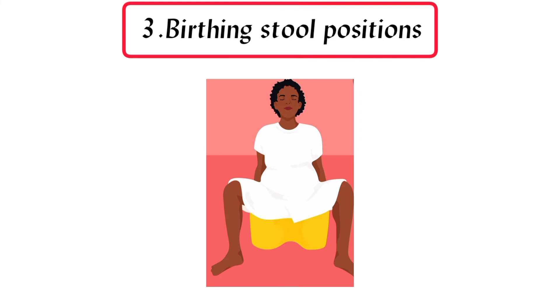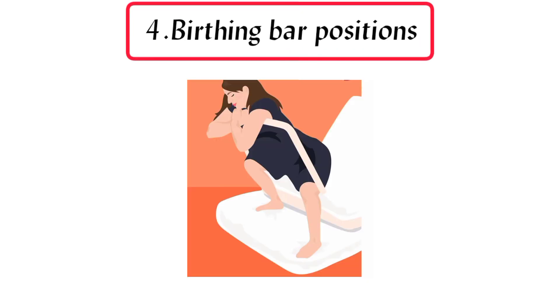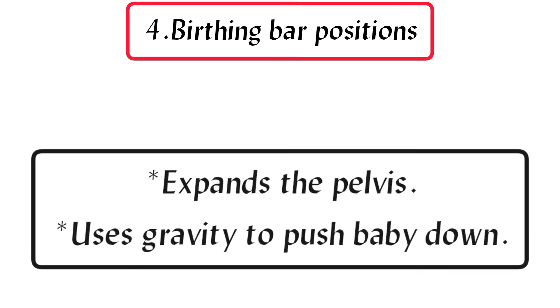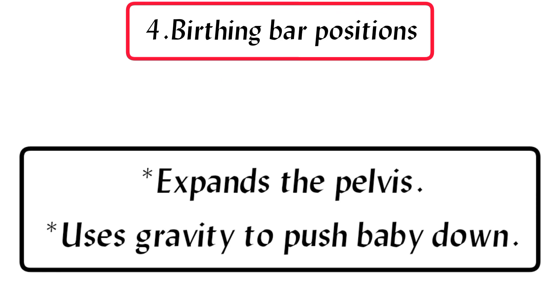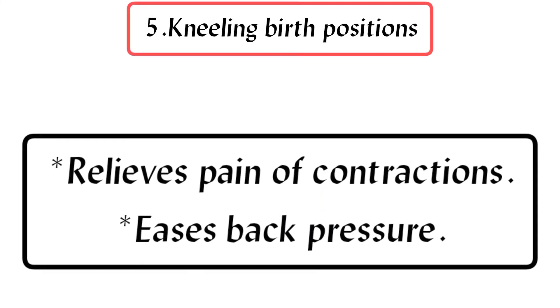3. Birthing stool positions: can help baby move farther down, relieves stress on the back, and can increase dilation of the cervix. 4. Birthing bar positions: expands the pelvis and uses gravity to push baby down. 5. Kneeling birth positions: relieves pain of contractions and eases back pressure.